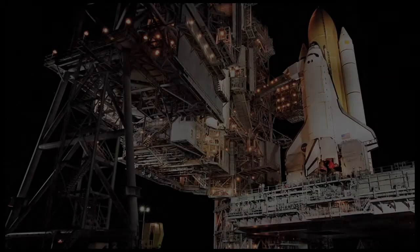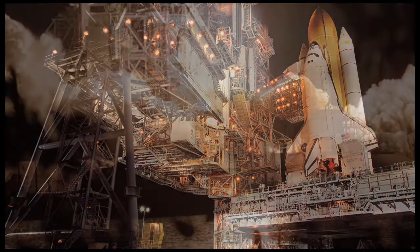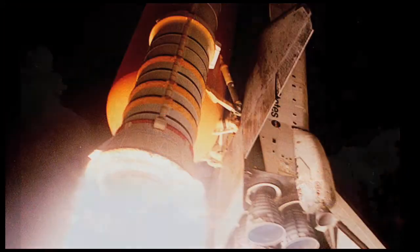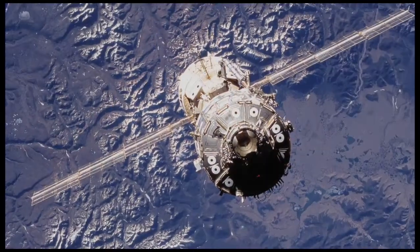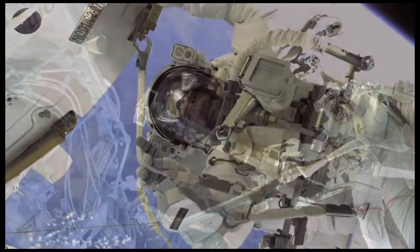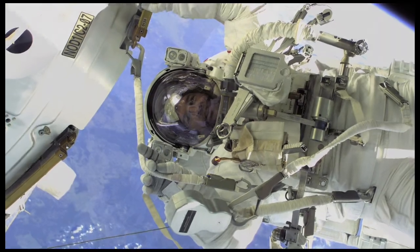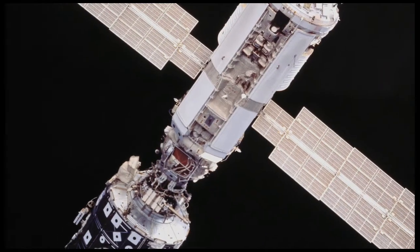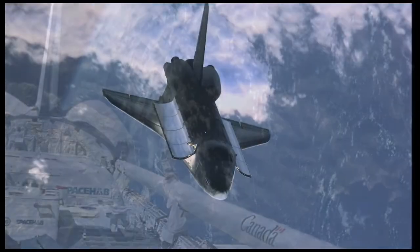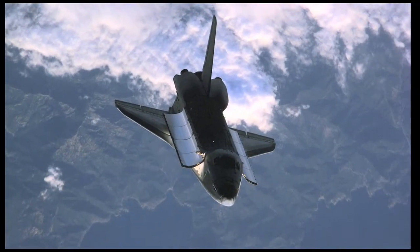Following a two-and-a-half-year overhaul, Atlantis next launched on an assembly and resupply mission to the International Space Station. On this mission, STS-101, Atlantis boosted the station approximately 20 miles higher in orbit. STS-101 would also mark the first of nine consecutive missions Atlantis would fly to the station.